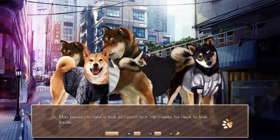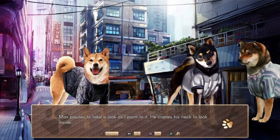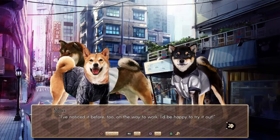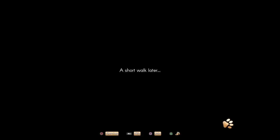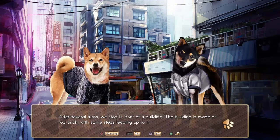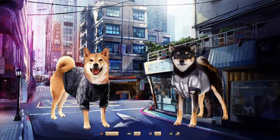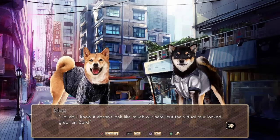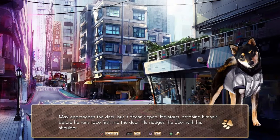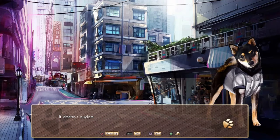Hey, that place seems really cool. Let's check it out sometime. Max pauses to take a look as I point at it — he noticed it before too, on the way to work. He'd be happy to try it out. A short walk later, after several turns, we stop in front of a building. The building is made of red brick with some steps leading up to it. Ta-da! I know it doesn't look like much out here, but the virtual tour looked great on Bark — so like Yelp? Max approaches the door but it doesn't open. Catching himself before he runs face-first into the door, he nudges it with his shoulder.